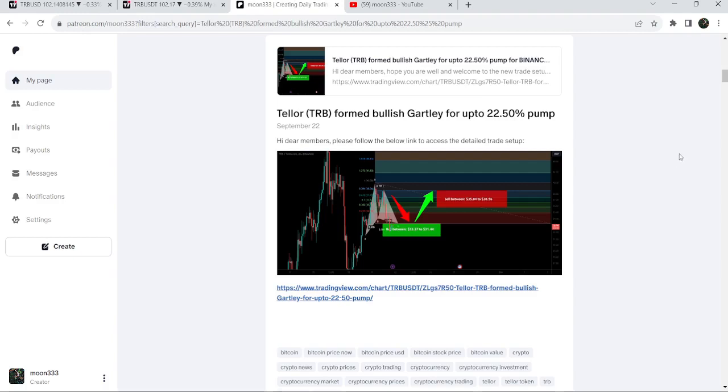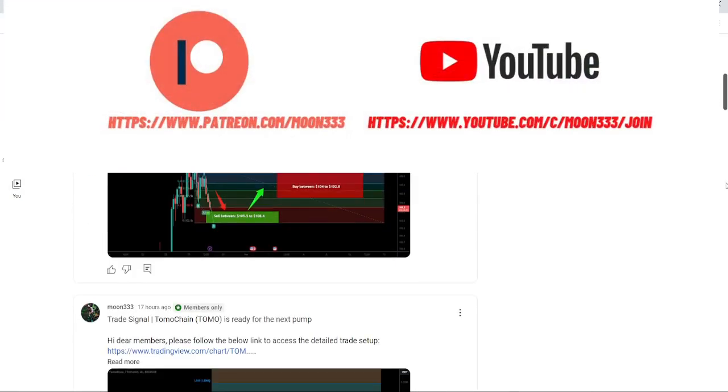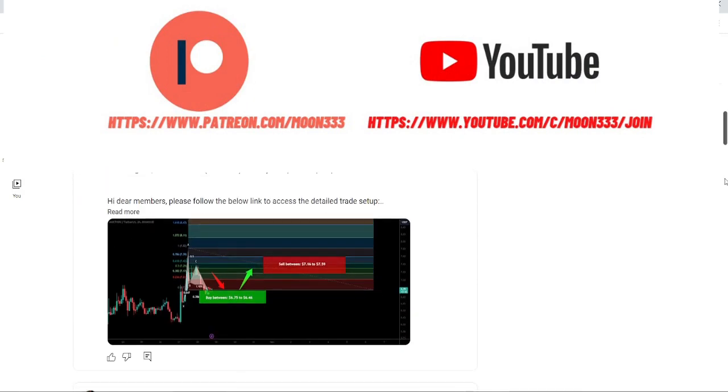I would also like to share my most recent trade signal for TRB that produced almost 113 percent pump so far. Before starting this analysis, if you are not subscribed to my channel then do subscribe. For more trading signals you can also join me as a YouTube member or as a Patreon member.